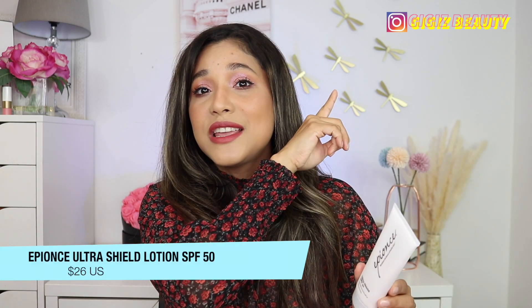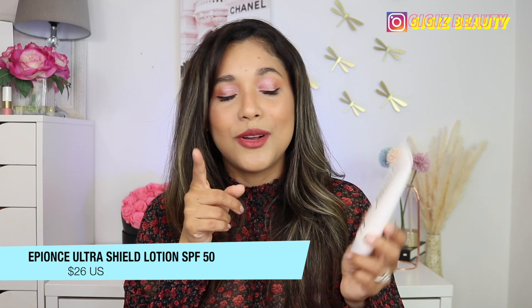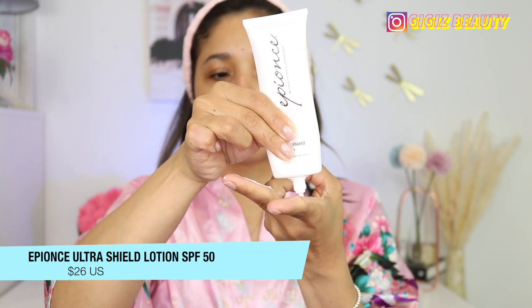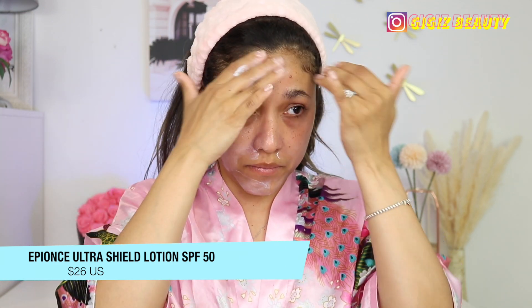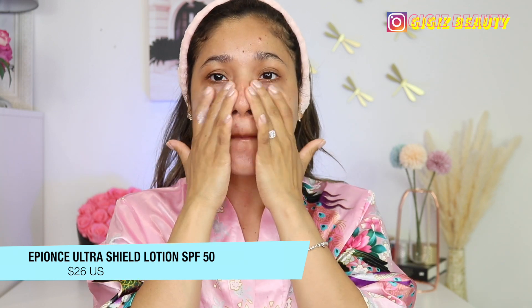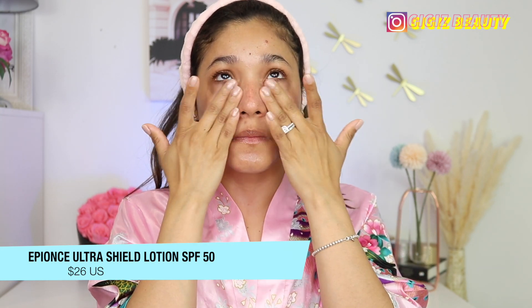Last but not least: SPF, and this has got to be in your routine — please use SPF, especially in the mornings. This one is new to me and I am so impressed. This is a mineral SPF by the brand Epions, retailing for $26 — a broad spectrum SPF 50. It is water resistant for 80 minutes, good for all skin types, lightweight, and helps protect the skin from UV radiation, premature aging, and skin cancer. It is fortified with antioxidants for enhanced barrier repair and anti-inflammatory benefits. It has zero white cast at all. You saw me apply two lines of SPF — that's what you need when doing your sunscreen.